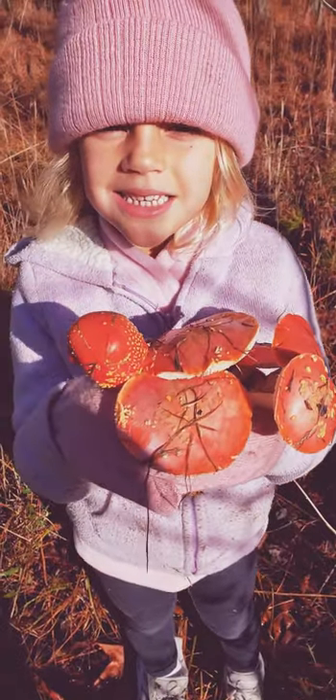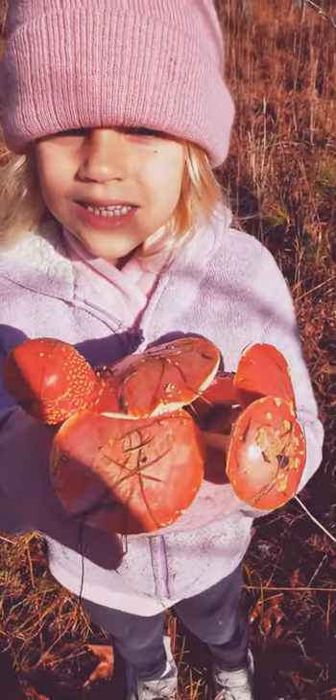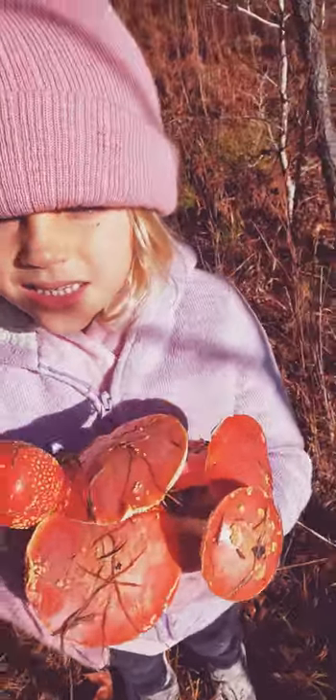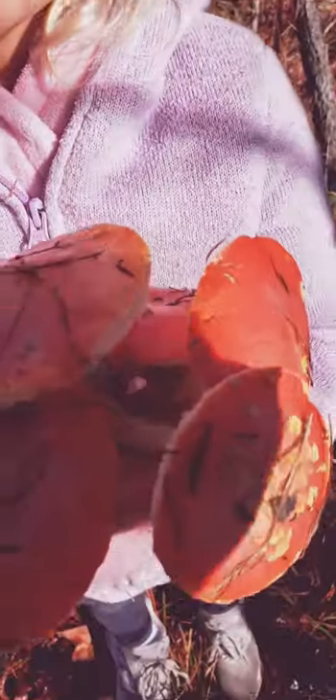These are a bunch of Amanita persicanum mushrooms that we found near Charleston, South Carolina. Here's walking around the woods, my daughter, and as you can see there are a bunch of them. Sorry for the shadow.